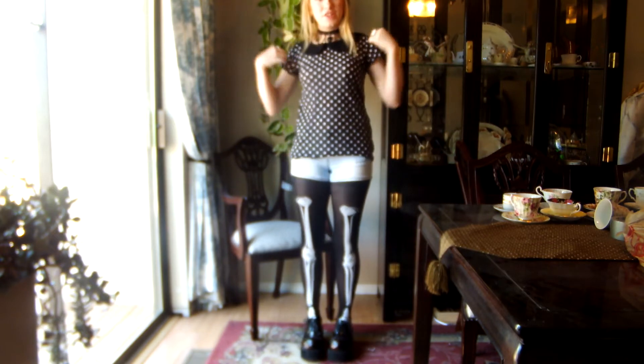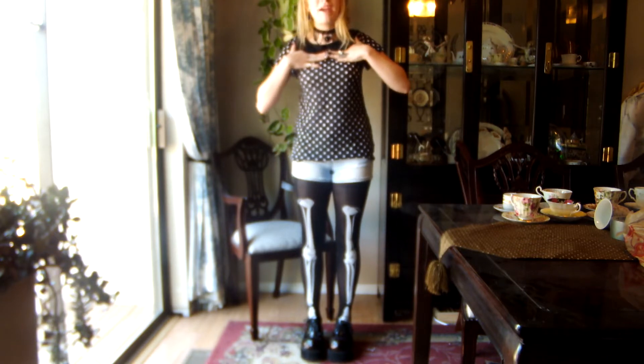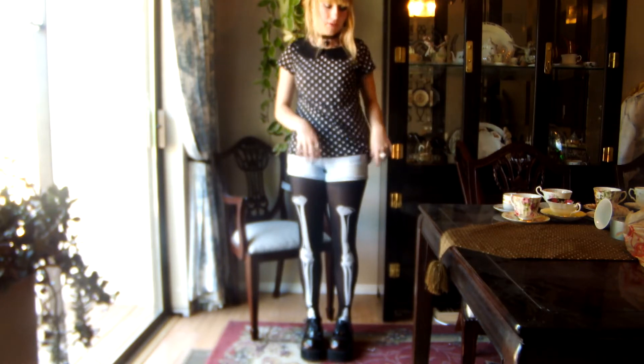My shirt is from Ross — my mom and sister got it for me. It has a Peter Pan collar and it's actually sheer, which is why I'm wearing the undershirt underneath. I don't know if you can tell, but you can just see right through it.